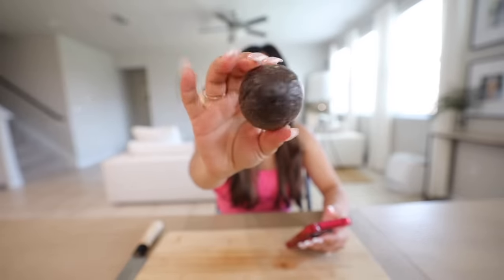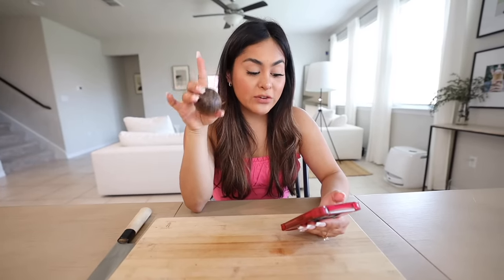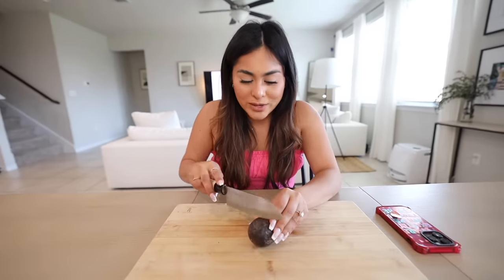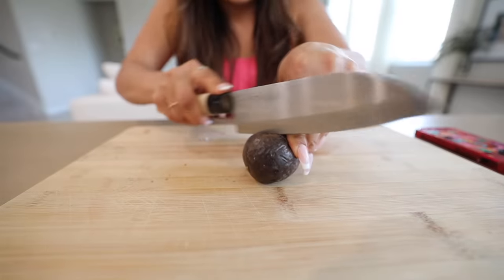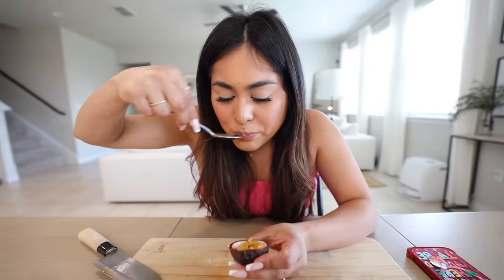Now we're going to try passion fruit from New Zealand. This is supposed to taste tropical and tart, but the flavor can be compared to melon, pineapple, and kiwi. I've tried a lot of passion fruit flavored drinks but I've never tried the actual fruit. They say the wrinklier it looks the better, because that means it's ready to eat and it's going to be sweeter. That smells so good — I need to try this.